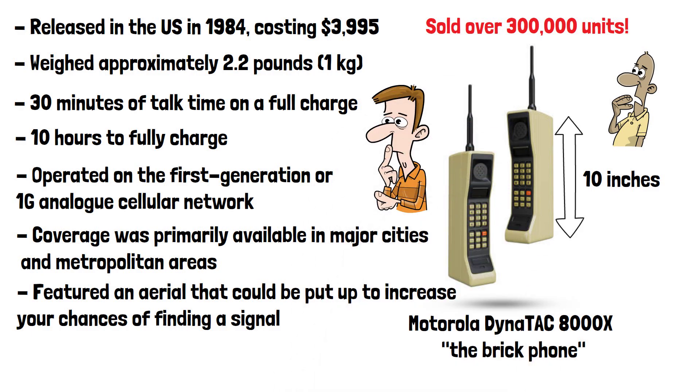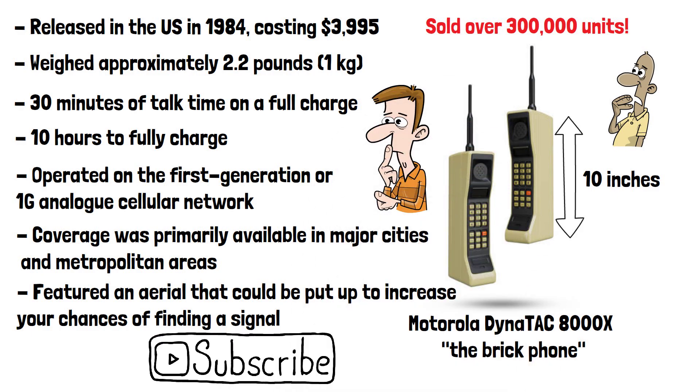What was the first phone you used? Please do subscribe if you've enjoyed this video, and thanks for watching.